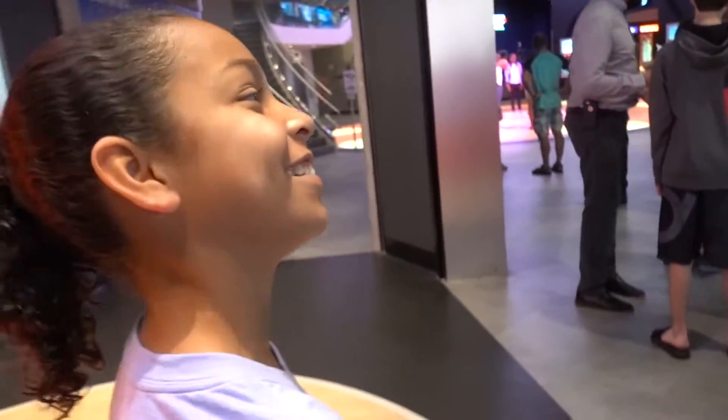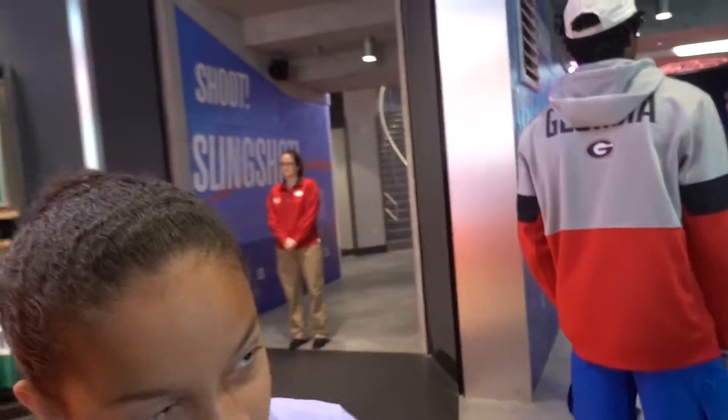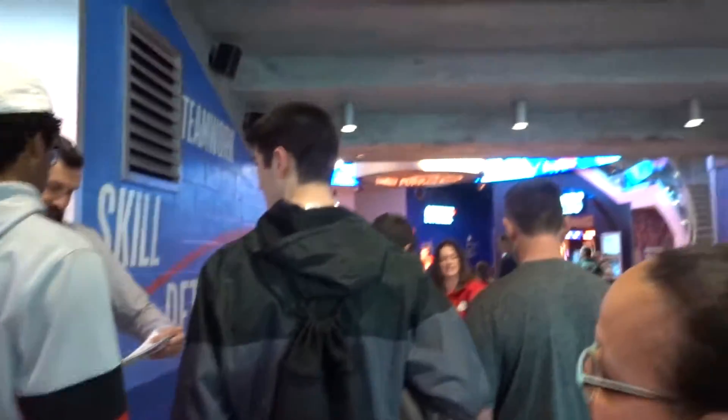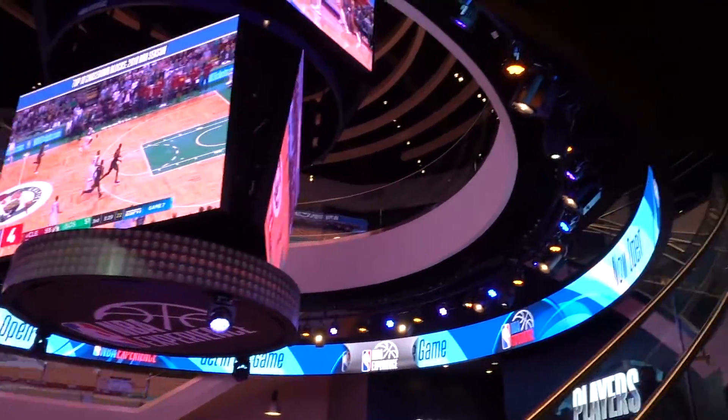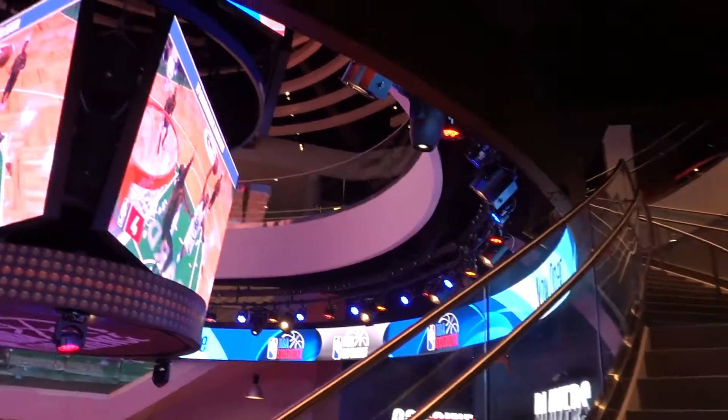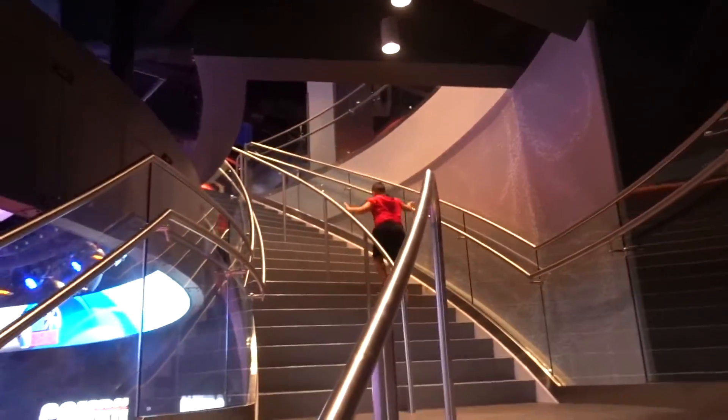We're in line now and super excited. I'm the worst at playing basketball but I'm still pumped! Let's find out if this is made for the whole entire family. Kyla doesn't play basketball, Kalel loves basketball, mom thinks she can beat anybody, and dad used to be a basketball player way back in high school. Let's see if this is a whole family experience.